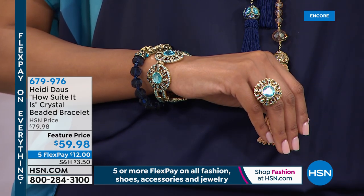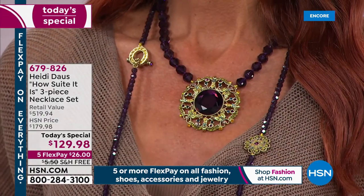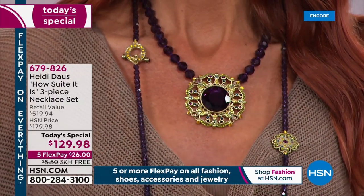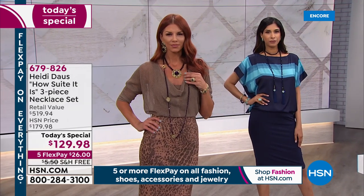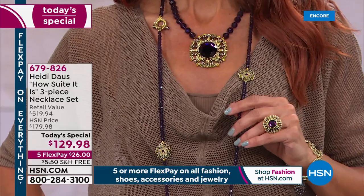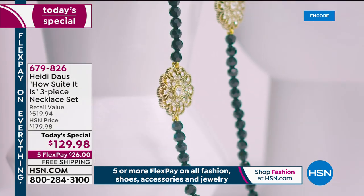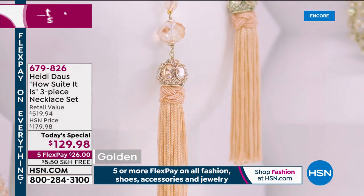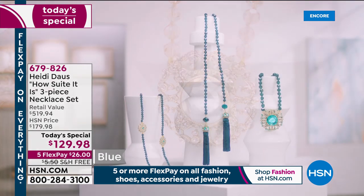A quick reminder of the today's special: three gorgeous necklaces for less than the price of a single one — the long lariat at $189, the short beaded crystal pendant drop necklace at $179, and the long crystal station necklace at $149. All of that for $129.98, with five flex pays and free shipping. The amethyst is wildly limited right now — it could sell out next hour.